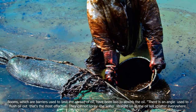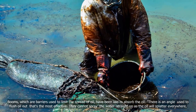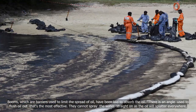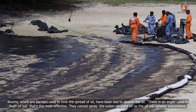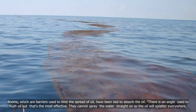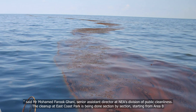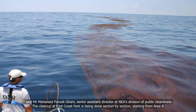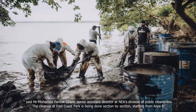Booms, which are barriers used to limit the spread of oil, have been laid to absorb the oil. There is an angle used to flush oil out that's the most effective. They cannot spray the water straight on, as the oil will splatter everywhere, said Mr. Mohamed Farouk Ghani, Senior Assistant Director at NEA's Division of Public Cleanliness.